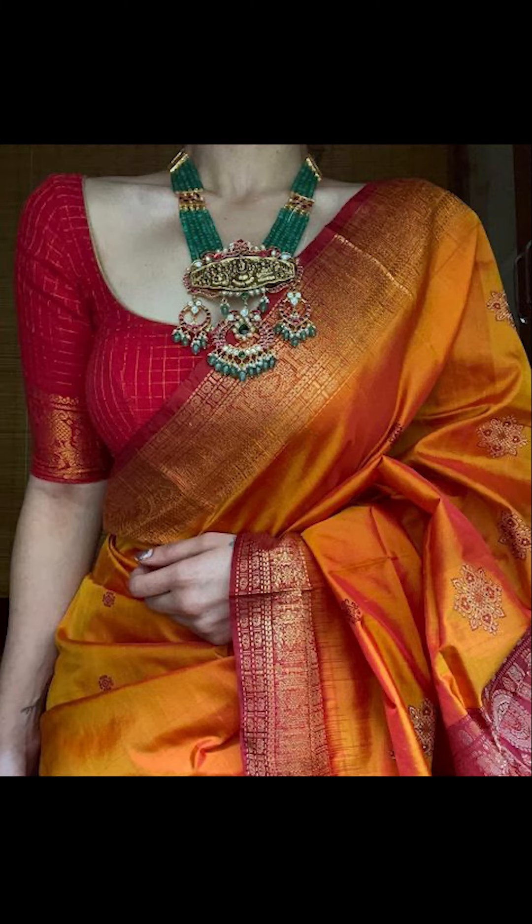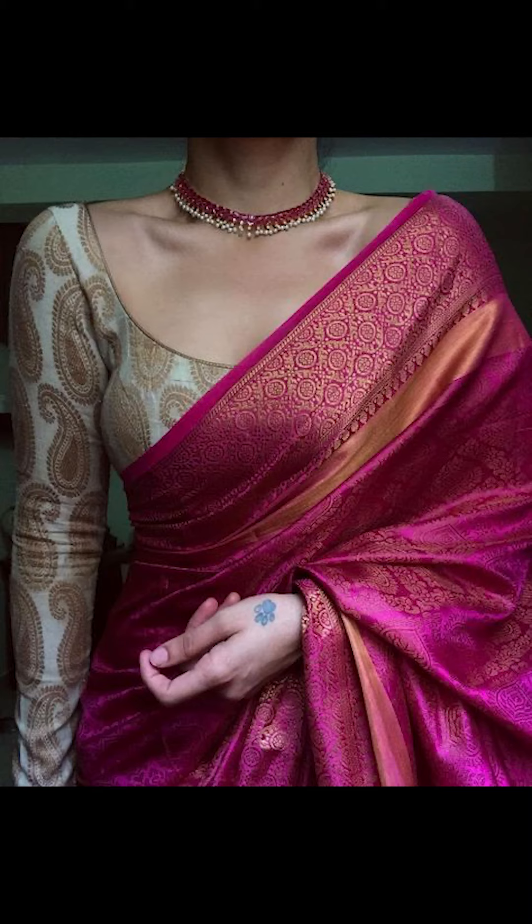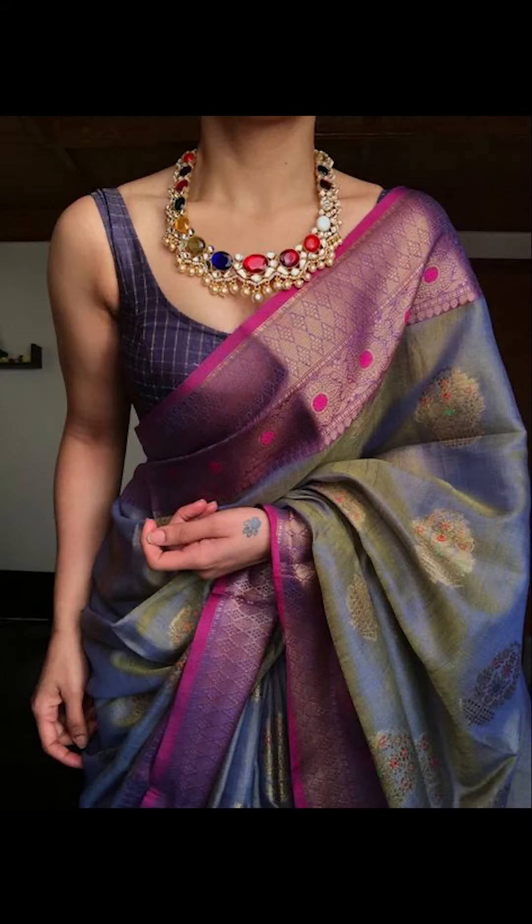Thank you for watching this video. If you like this video, don't forget to subscribe to Fashion Trends. You can purchase these contrast sarees and blouses that you've seen in this video on Amazon — they're absolutely pretty.